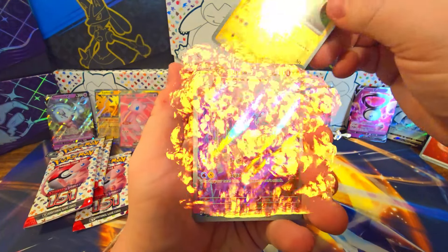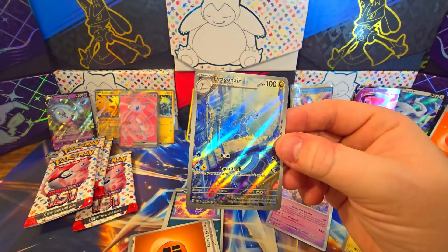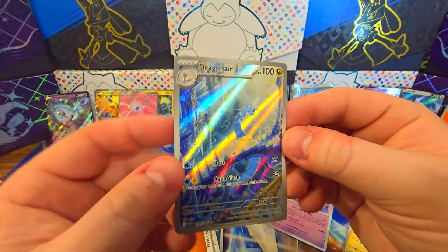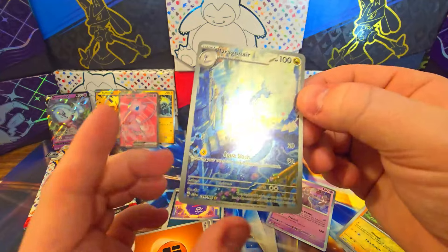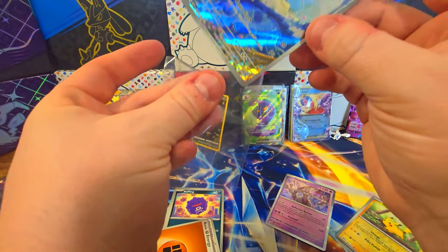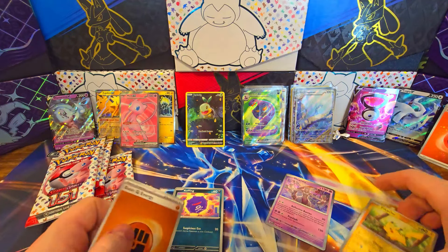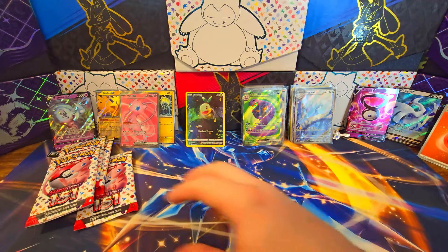Ivysaur, Pikachu, Dragonair — okay! We definitely need a Dragonair. That is a top pull right there. I have been looking for this card for a while. This is like Charlie and the Chocolate Factory — gold ticket right here. Very very difficult illustrator art to pull right there. But we got Dragonair — that's going to be going straight into the binder. Very good card. Oh man, I'm stoked!